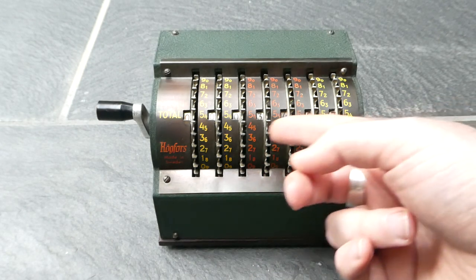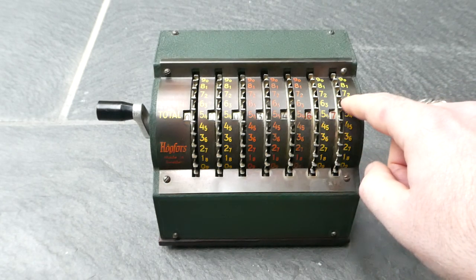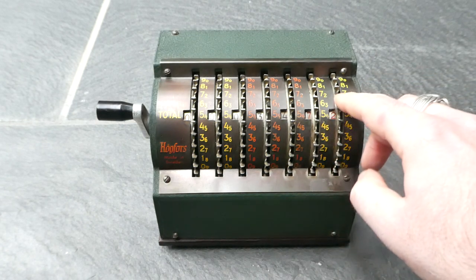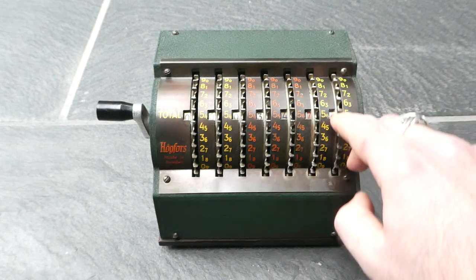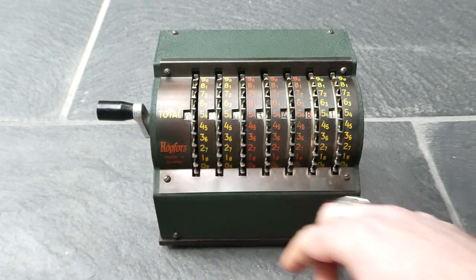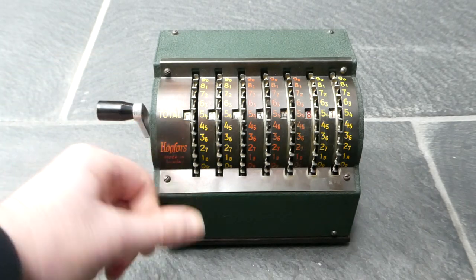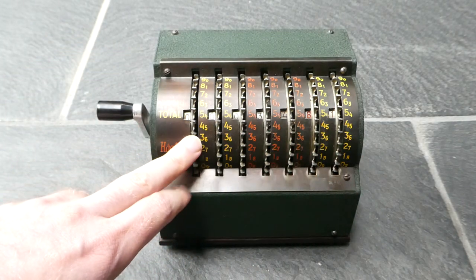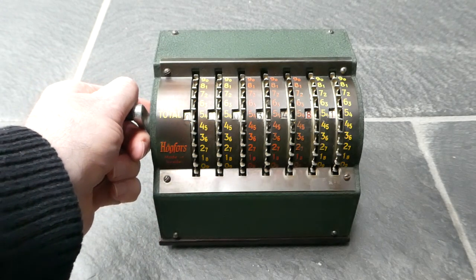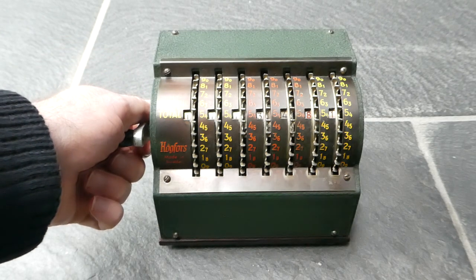And it automatically carries over — so if I add something to this seven it'll carry over. And it's quite loud. The clearing mechanism over on the left here is even louder, because when you pull it down all the wheels turn at the same time, and at the end the carry mechanism on all the wheels releases at the same time as well for a big loud bang.